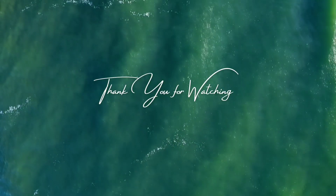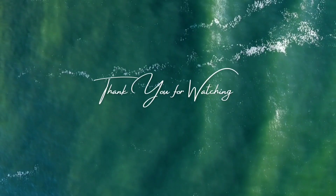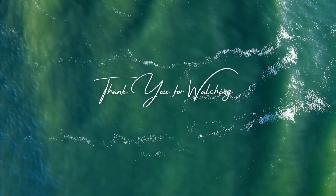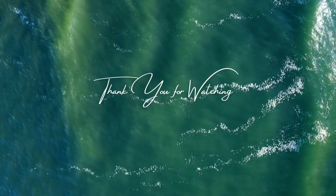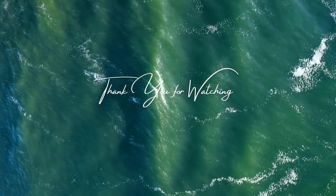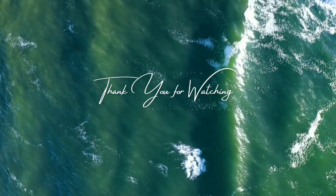Red pandas are primarily herbivores, with bamboo comprising the majority of their diet. They have a specialized thumb-like appendage known as a pseudo thumb, which helps them grasp and manipulate bamboo shoots and leaves. Although bamboo is their main food source, red pandas have a low metabolic rate, which means they have to consume energy consistently. They have a slow digestion process and efficiently extract low nutrition from their food.